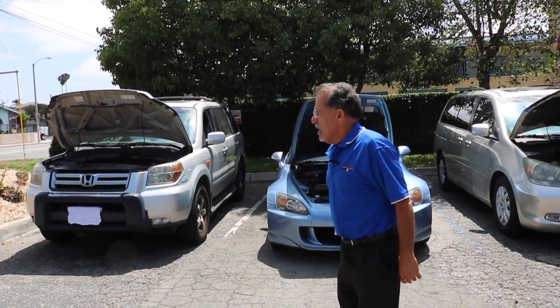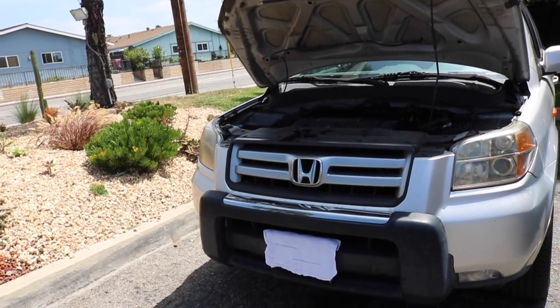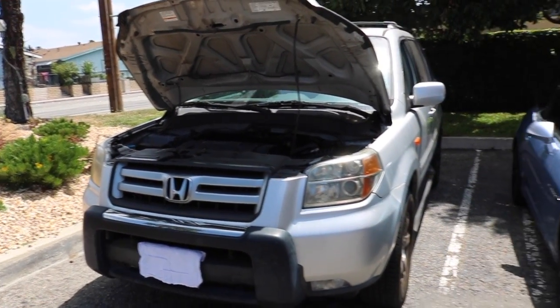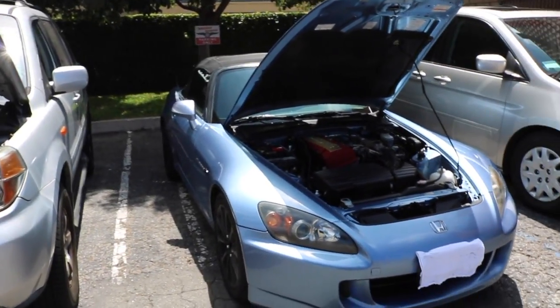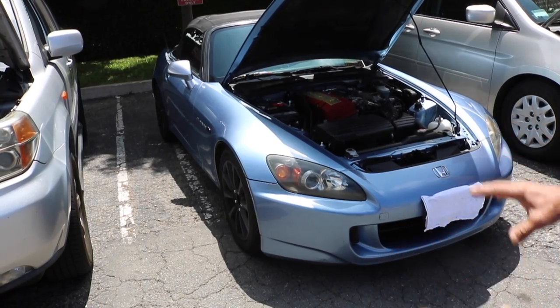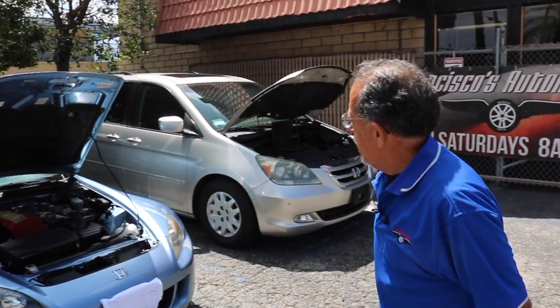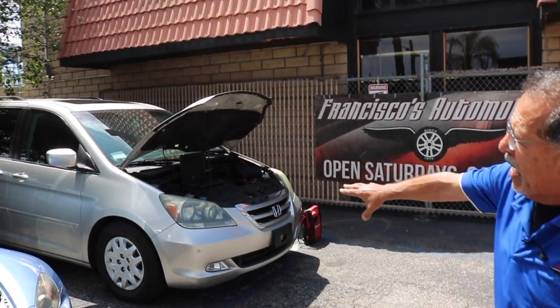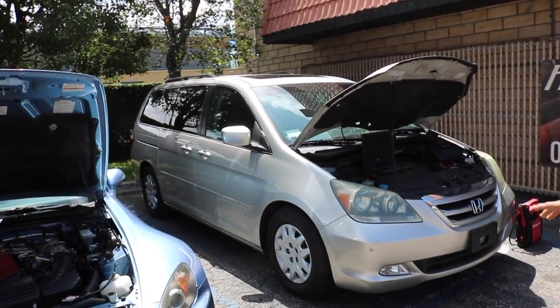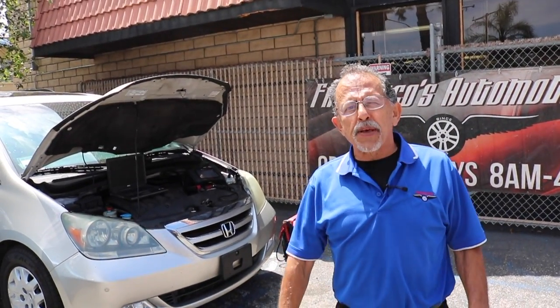Honda has come a long way. You got the Honda SUV — beautiful, well put together. The Honda Pilot. And then you got that 2000s little sports car, really famous, came out really nice, runs really well, handles good. They quit making it — I don't know why. And then you got the family van, which is again well put together.